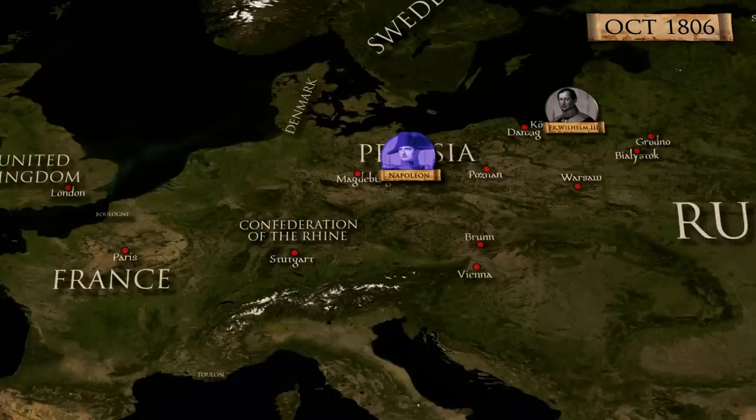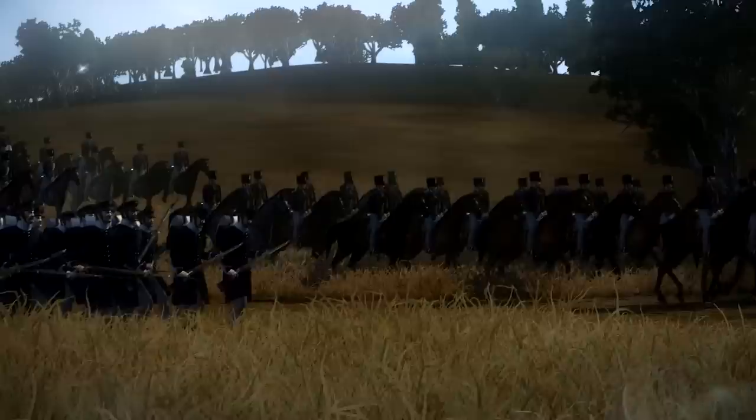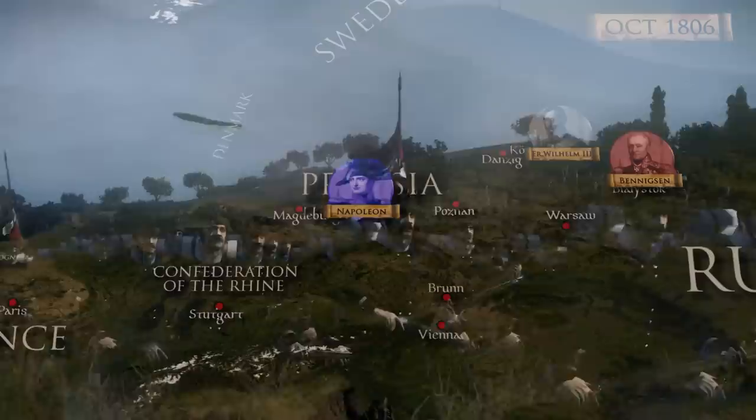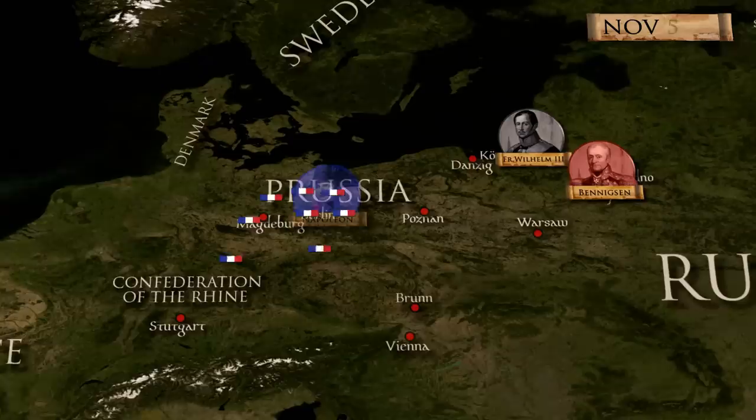Indeed, 68,000 Russians under Benigsen were in Grodno, and a 40,000-strong force commanded by Buxhövden was on its way. Napoleon knew that he had to decisively defeat the Russians to win the war, but his supply lines were still not secure enough as some of the Prussian strongholds continued their resistance.